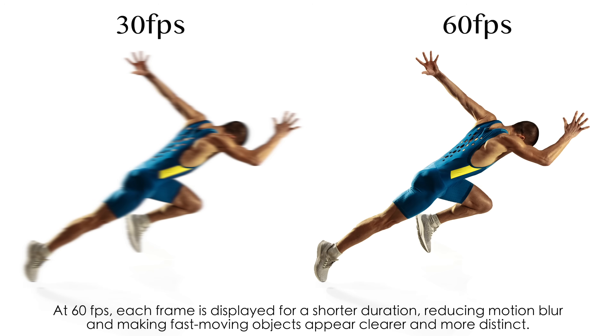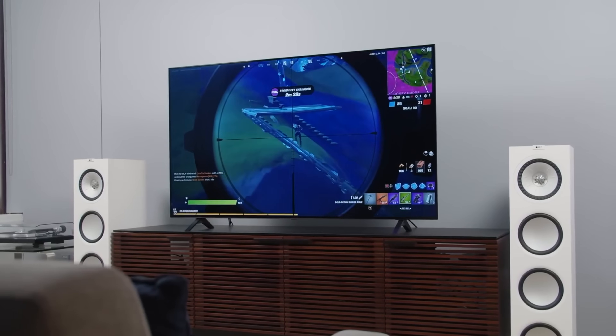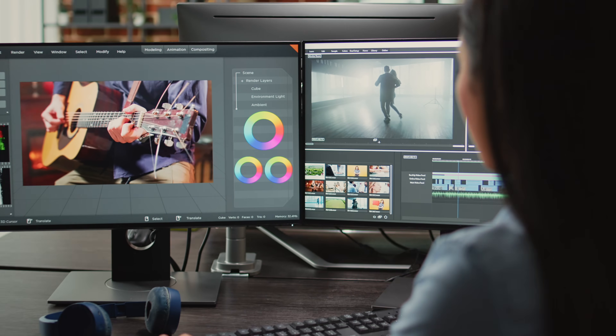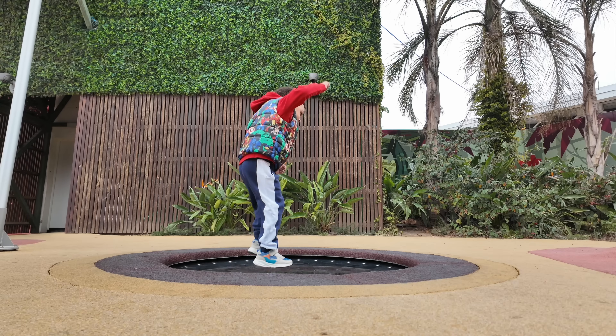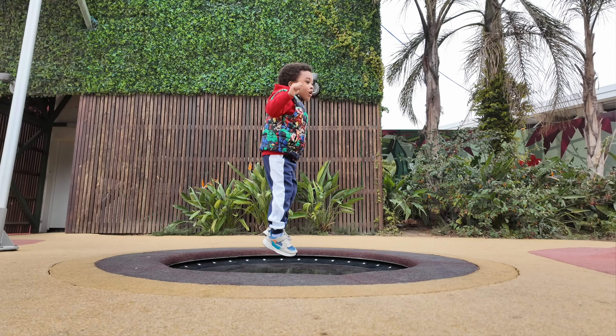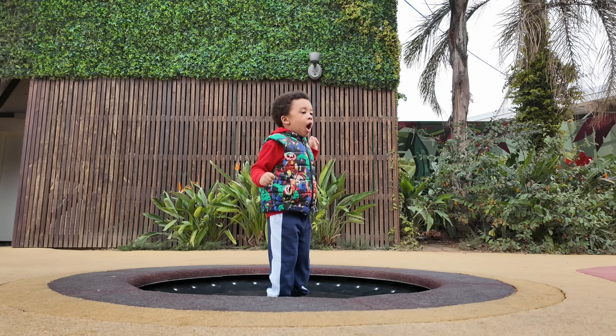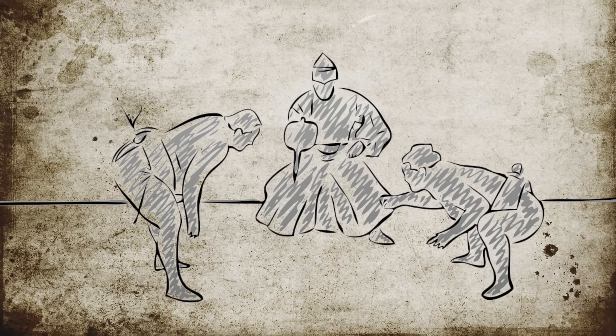In the left corner: 4K 30, beloved by documentarians and the bandwidth-conscious. In the right: 4K 60, the darling of gamers and action photographers everywhere. In the editing room, 4K 60 lets you slow things down to molasses on a cold day — smooth and mesmerizing slow motion without the choppiness you'd get from 4K 30.